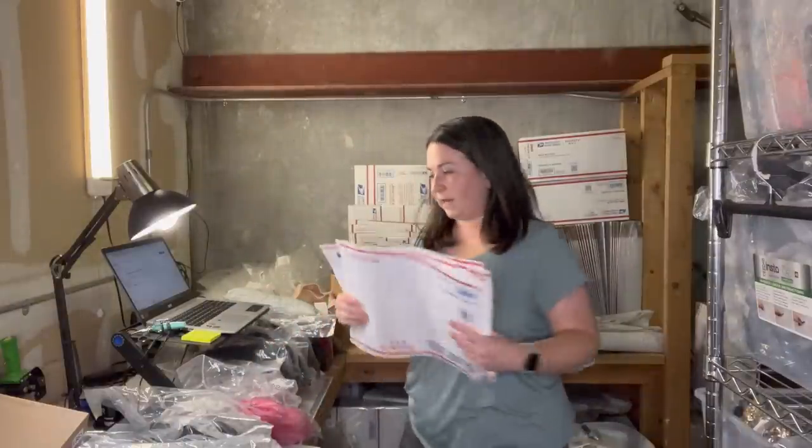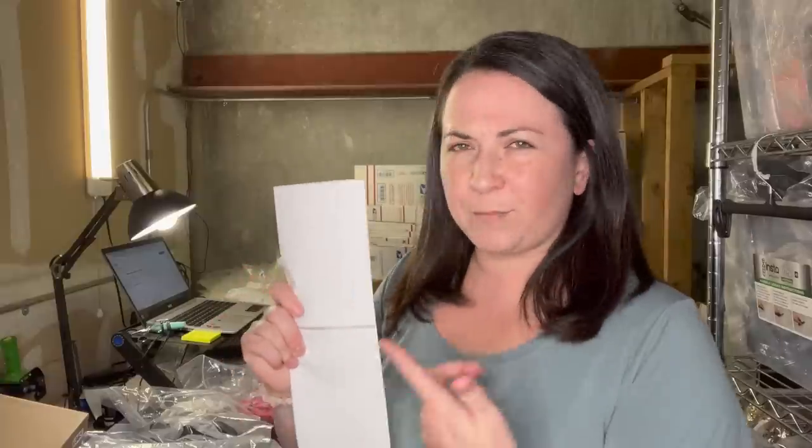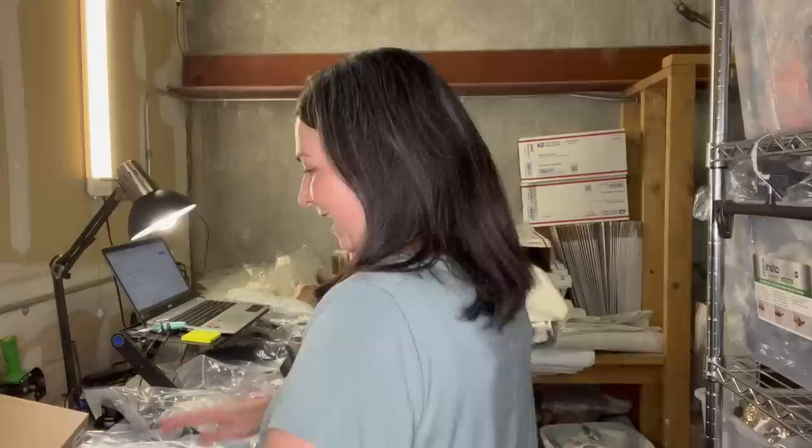I've already pulled all of my inventory and printed out all of my labels. The top half is the customer's label and the bottom half is the packing slip. If you want to batch print labels on Poshmark, go into your sales, hit the dropdown box, click download shipping labels, and it will batch send all the labels to you. For the packing slip, go to settings, then shipping, and toggle on the button that says packing slip.